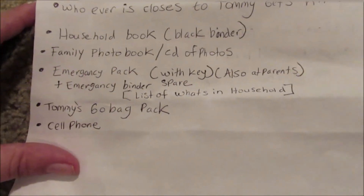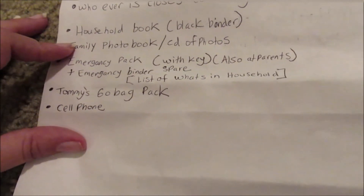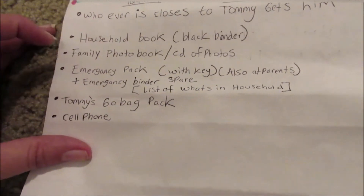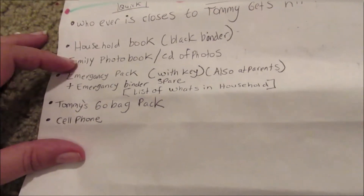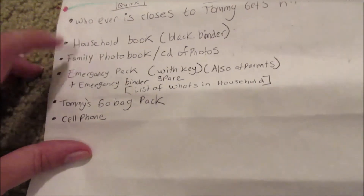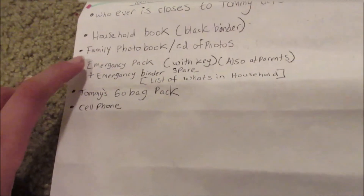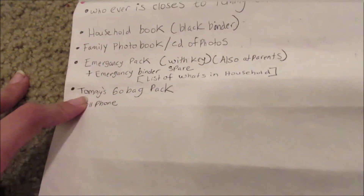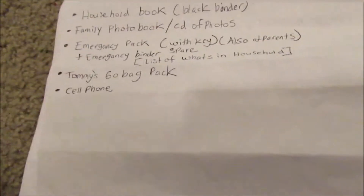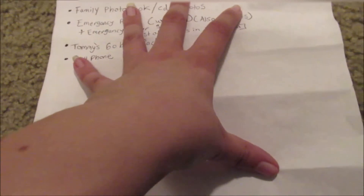This is a list of the things we would need to grab in an emergency situation — obviously Tommy and Pastel, the household book with all of our documents, our family photo book with an emergency CD of photos, our emergency pack which is the black duffel, Tommy's go bag which is in the emergency pack, and definitely a cell phone. We have a whole binder with a full list of everything we would need.